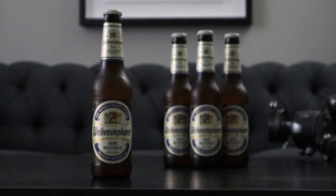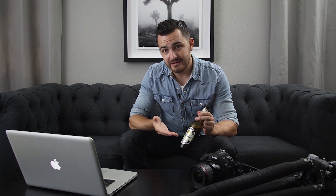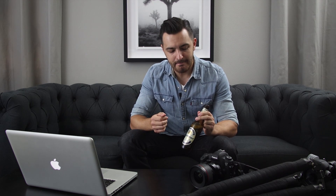But first, let me tell you about the beverage I'm enjoying here. This is my very favorite Hefeweizen style beer — it might even be my favorite beer of all time. Now the brewery is German and the name is also in German. I've done my research online, looked at a lot of videos and read a lot of articles on how it's pronounced. I think I've got it right. Weinstephaner. My apologies to the German fans — I'm sure that was a horrible ugly American accent.